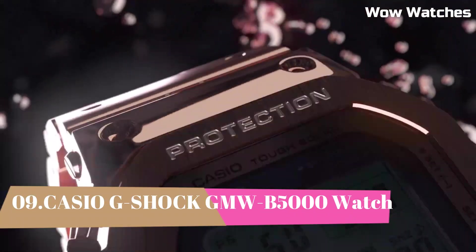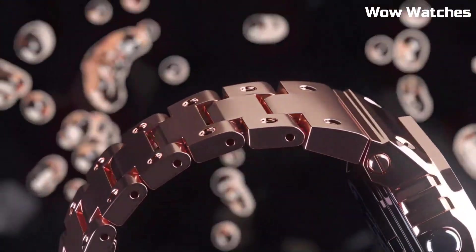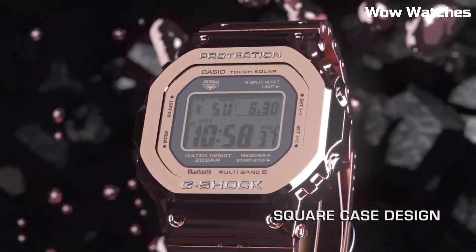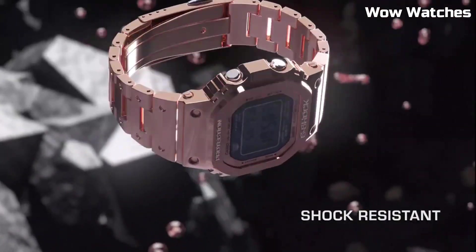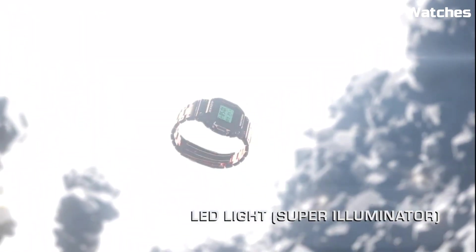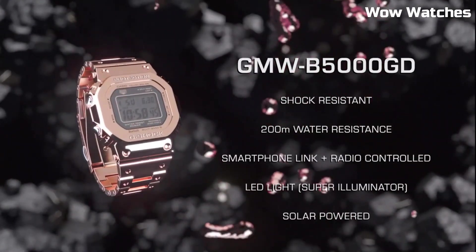Number 9: Casio G-Shock unveils the Full-Metal 5000 — a brand-new, specially-crafted, all-metal timepiece. Some features of the GMW-B5000 include a digital display, stopwatch function, countdown timer, and multiple alarms. It also has a water-resistant rating of up to 200 meters, making it suitable for use in a variety of outdoor activities.